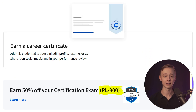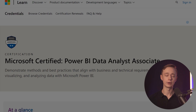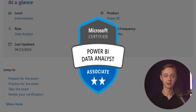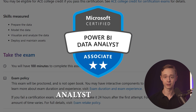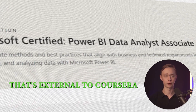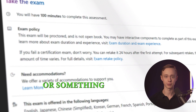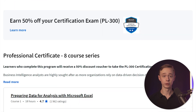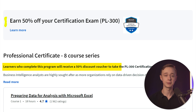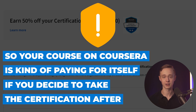The Microsoft program actually helps you prepare for the official Microsoft certification. This exam is called PL-300, and it's a formal exam you take online or at a test center. Once you pass, you're officially a Microsoft Certified Data Analyst — a huge plus you can put on your resume. This is external to Coursera and you will have to pay for it — around $200 depending on your location. However, if you complete the Microsoft Certificate on Coursera, you receive a 50% discount voucher, so the course essentially pays for itself if you decide to take the certification after.